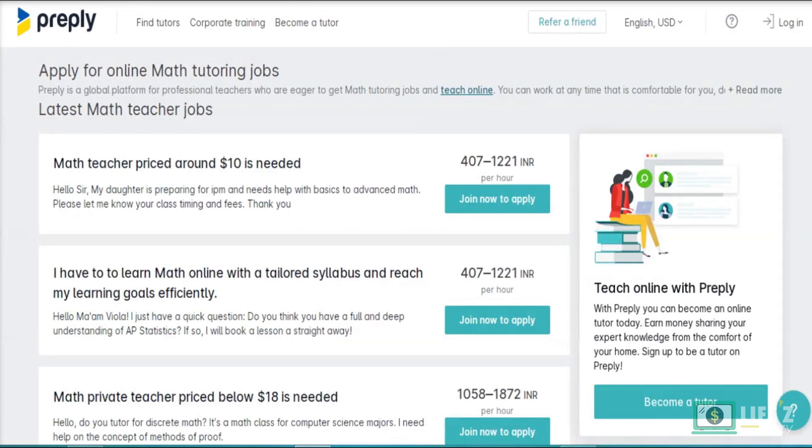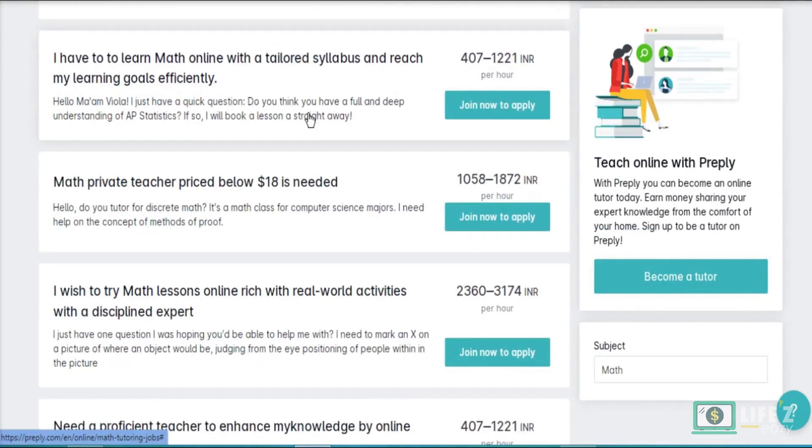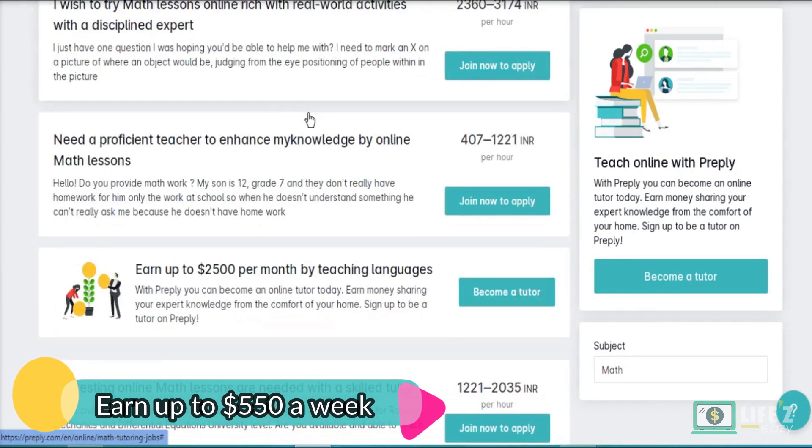You also need to confirm your availability on Preply by indicating which day and time you are available. Once completed, submit your application and wait five business days for an email response. If selected, you can communicate with students via messenger.